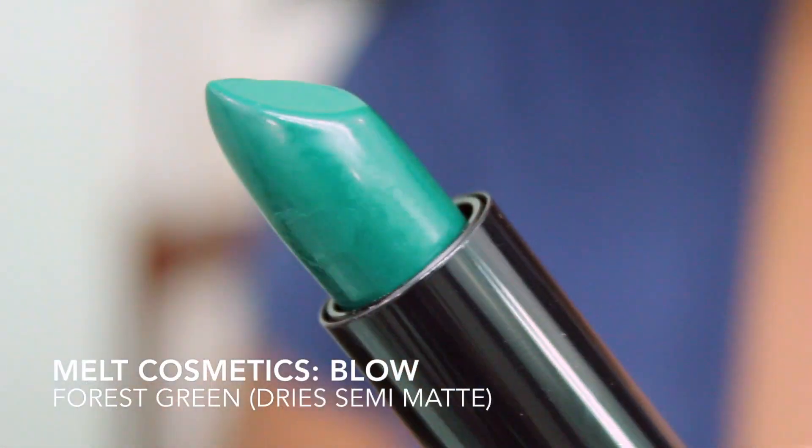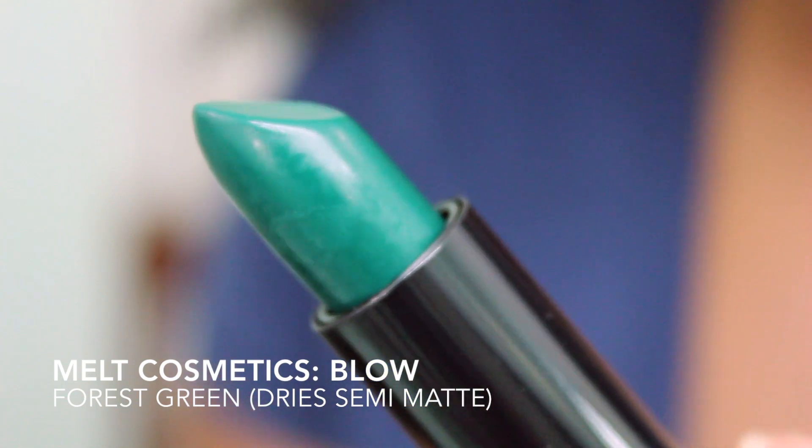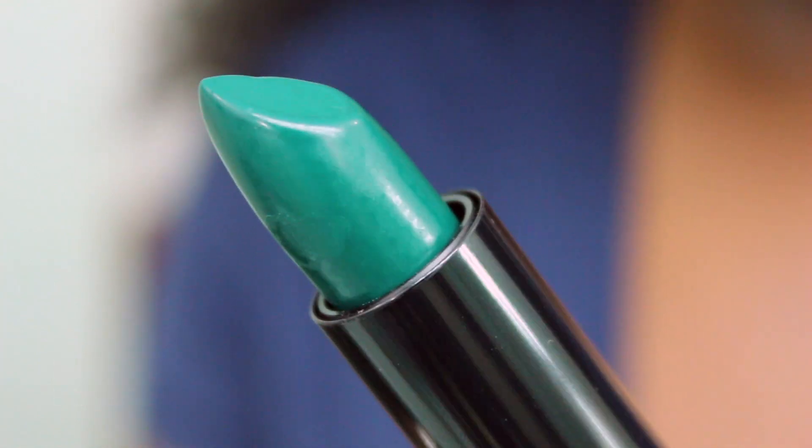The first one up is BLOW. BLOW to me is a deep forest green. It looks like it has a creamy, satiny finish. I haven't tried any of these by the way, so I'll be sharing first impressions with you. They are really beautiful, really out-of-the-box colors that I don't own, so I decided to get two just to see if I really like the brand and the lipstick.